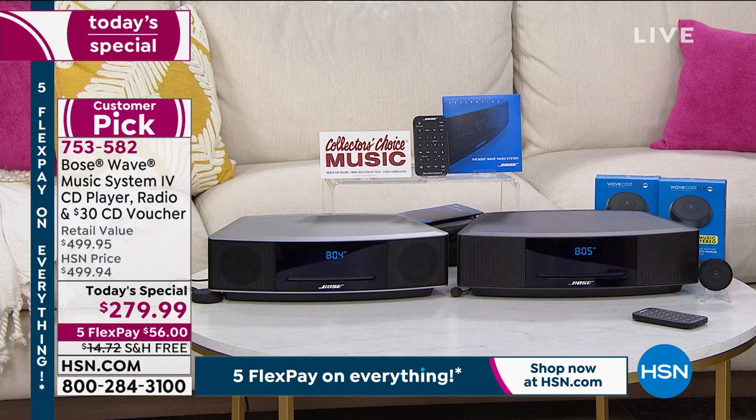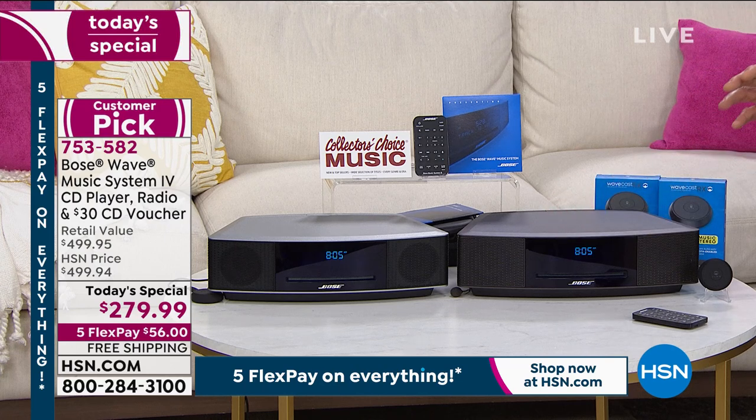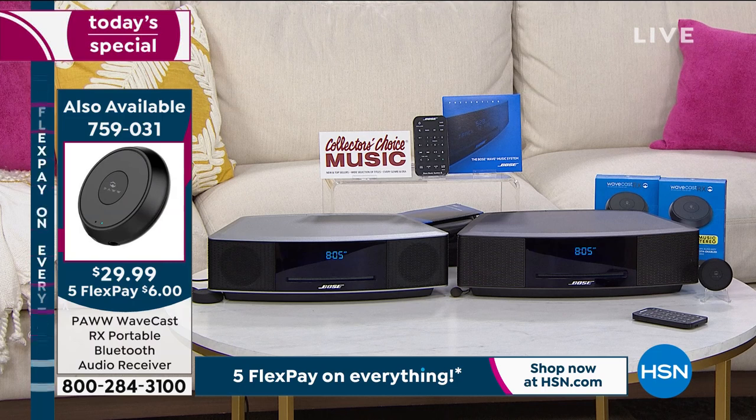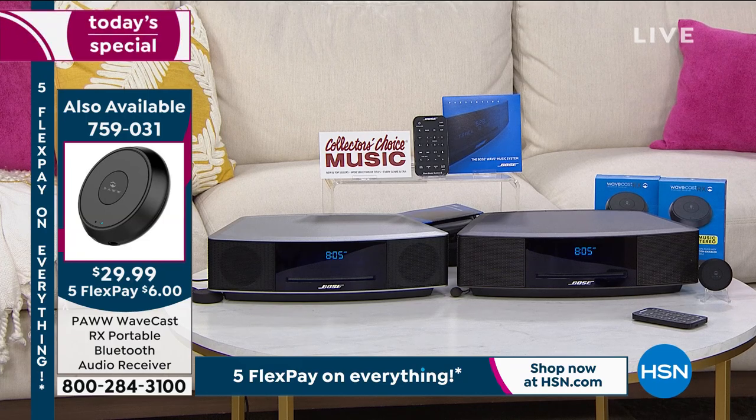Get the Bluetooth receiver — what it allows you to do, because this is Bluetooth compatible, is play all your music off your phones, off your tablets, wirelessly. You want to add that in. We discounted this so low at $279 that we couldn't include the receiver, and we figured maybe some people have it already. So we wanted to make it available. I would get that thing in a heartbeat — it's only 29 bucks. Put it in your cart to go along with your Bose.